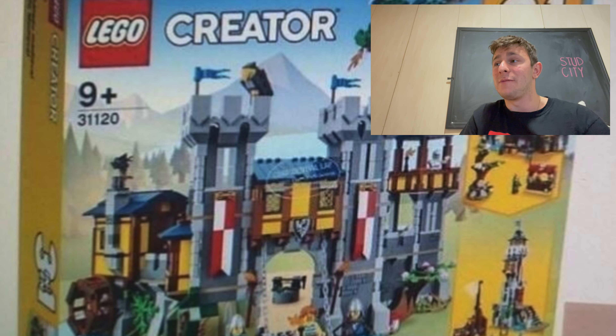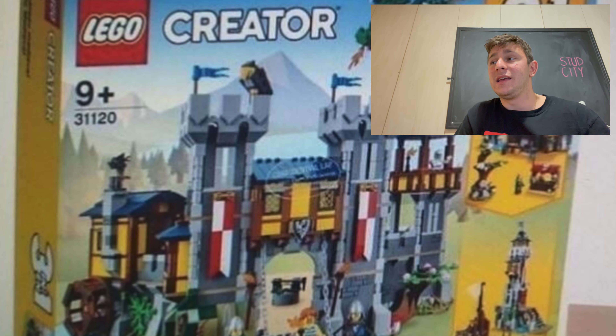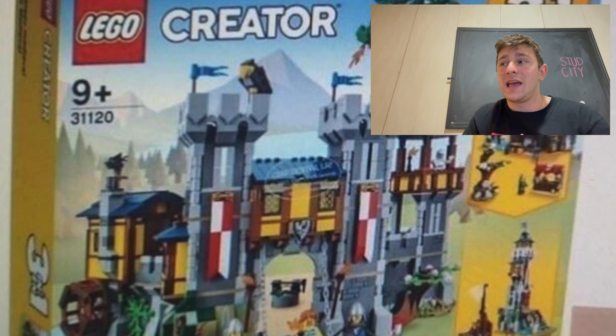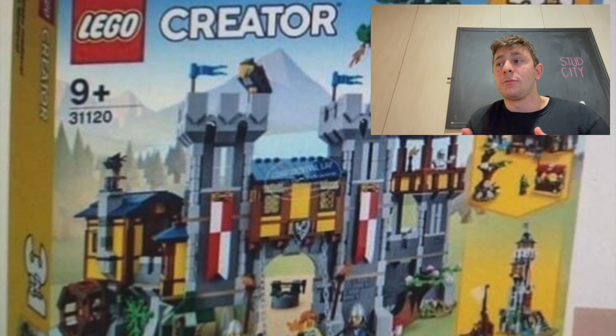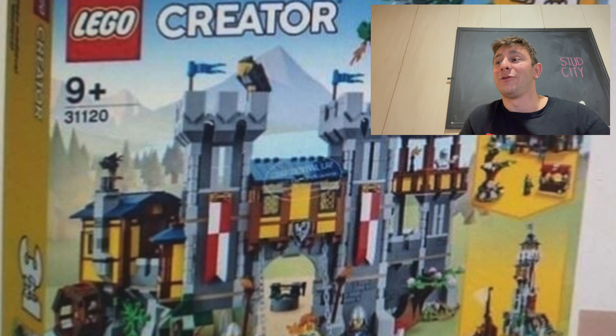It's probably a set I'm going to have to pick up. I'd probably debate on grabbing a couple of these and making an awesome MOC out of them. I do love the way they look, and making an awesome castle with these pieces and incorporating all the building techniques to make it one grand castle — I think that's something to look forward to.